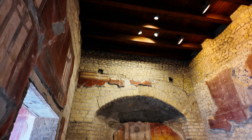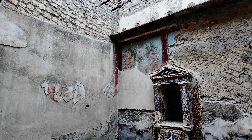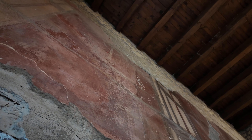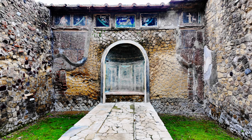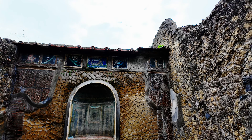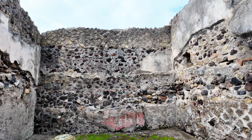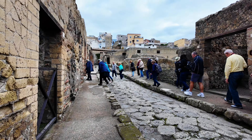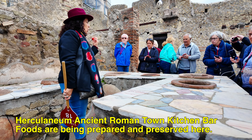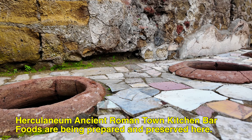Herculaneum has been preserved like no other site in the world — not even nearby Pompeii. The city was buried beneath 16 meters of ash and mud during the eruption of Mount Vesuvius in 79 AD. This layer of debris saved two-story homes with internal architecture intact, including features in wood and marble, decorations, jewelry, and even organic remains like food, providing a unique view into the daily lives of the ancient population.